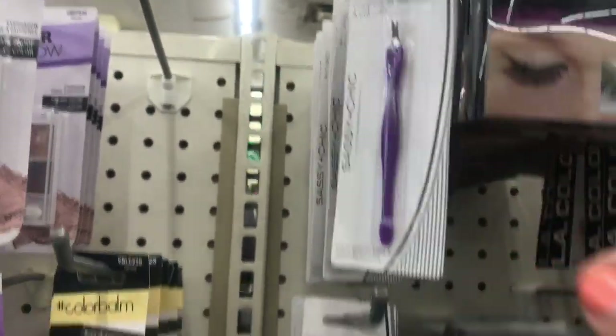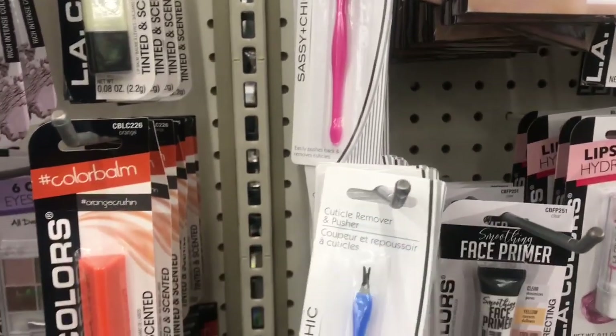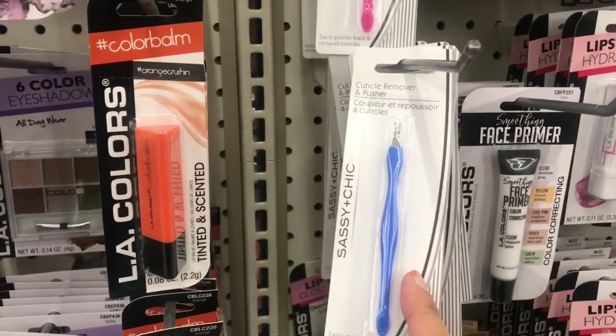We have these cuticle removers and pushers in purple and pink. I hauled one of these the other day — I don't know what happened to it because I never showed it in my haul. And we have blue down here.